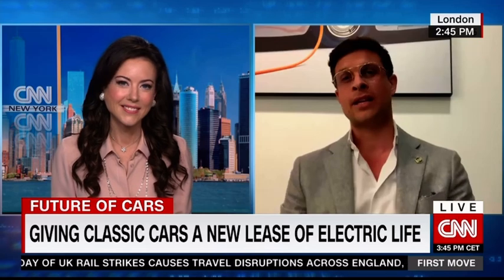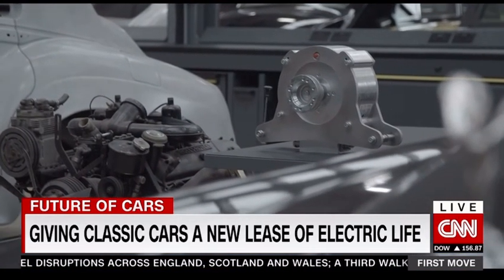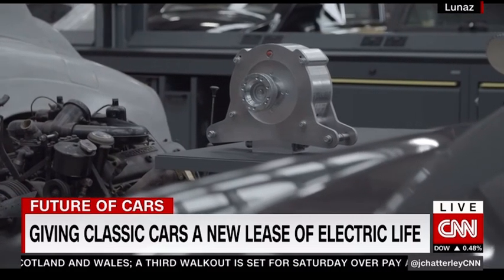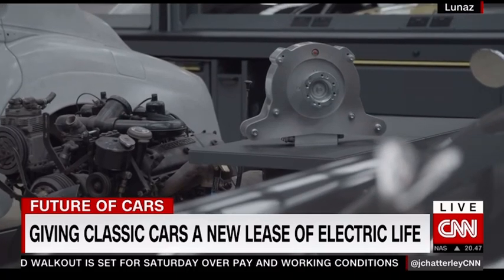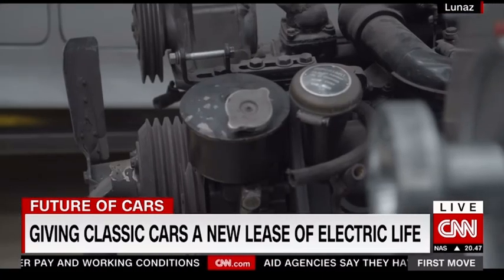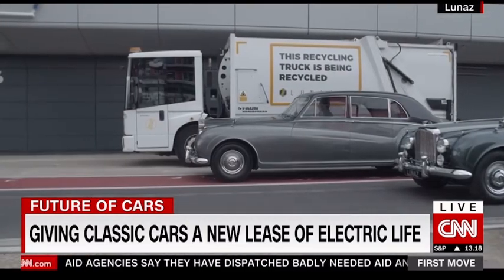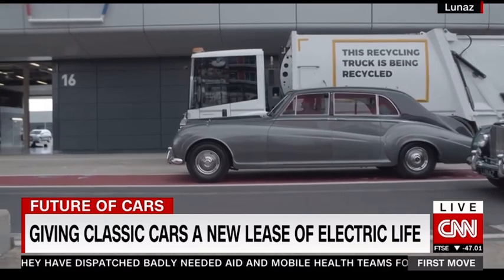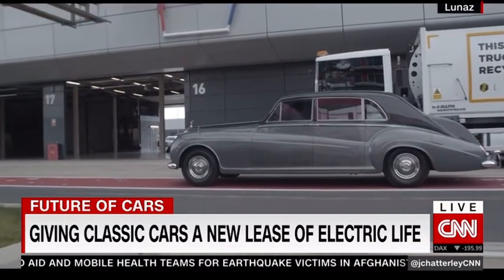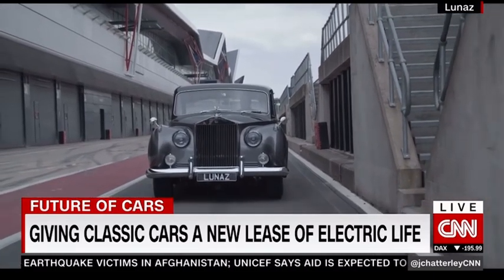So we take vehicles that already exist and we upcycle and electrify them for a clean air future. We really want to enhance what upcycling can do as we see this transition from ICE to clean air powertrain. We started with classic cars where we built the first electric Rolls-Royce in the world, the first electric Bentley, plus electric Range Rovers. But we also have Lunas Applied Technology, where we apply the same approach of taking what already exists, restoring and upcycling it — and this can be applied to thousands, if not millions, of vehicles around the world, enhancing all of that embedded carbon which is within these vehicles.